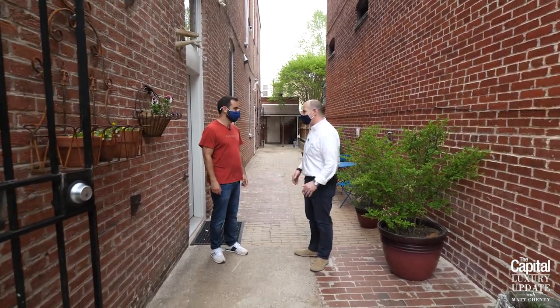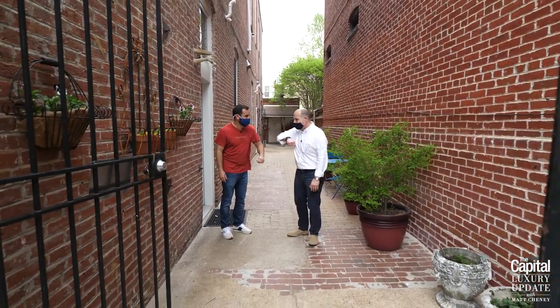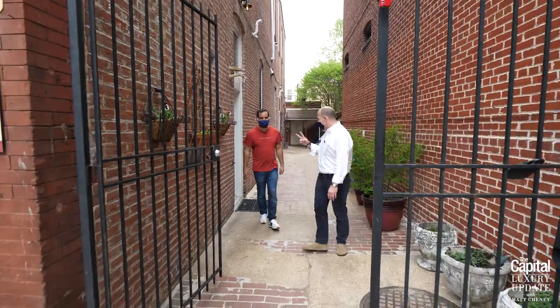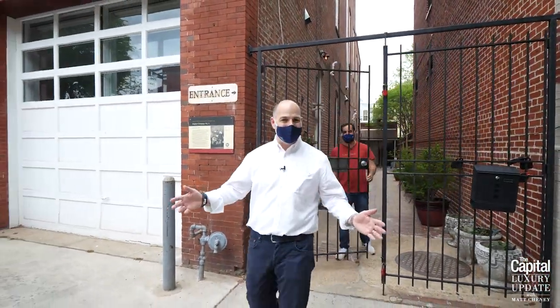Mike, thank you so much for taking the time to give us a tour of your awesome DC Firehouse — it's been a lot of fun. Thank you, my pleasure, thanks for coming Matt. Thank you for joining us for the Capital Luxury Update.